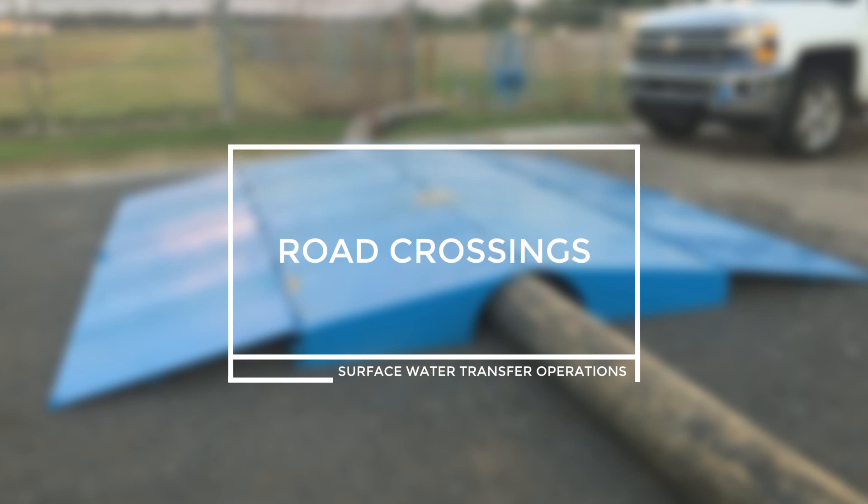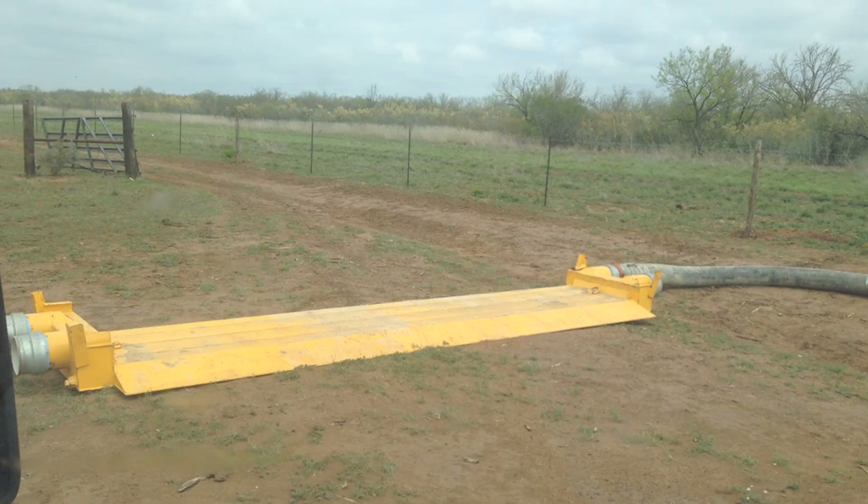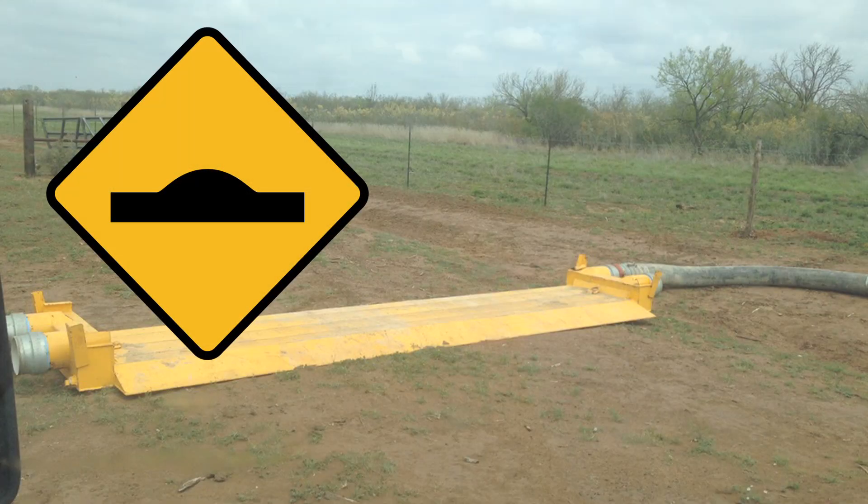Road crossings. Road crossings are used to allow the line to cross a road without impeding traffic. These devices are robust but require adequate signage for early warnings to drivers. Hitting one unexpectedly is like hitting a very large speed bump.